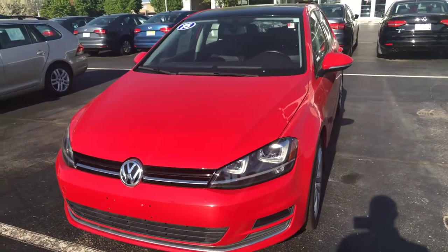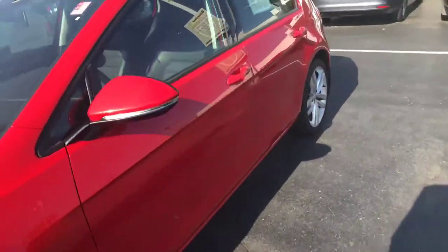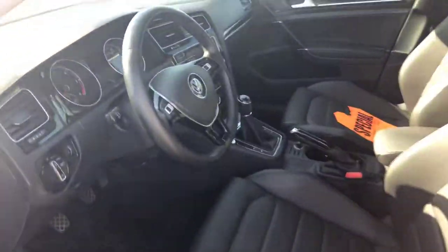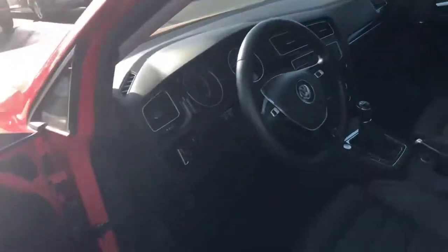Here's our 2015 Volkswagen Golf TDI SCL. It's only got 40,000 miles on it. It's a manual six-speed transmission, really well equipped. It has a panoramic sunroof, factory navigation, push-button start, and heated seats on both sides.